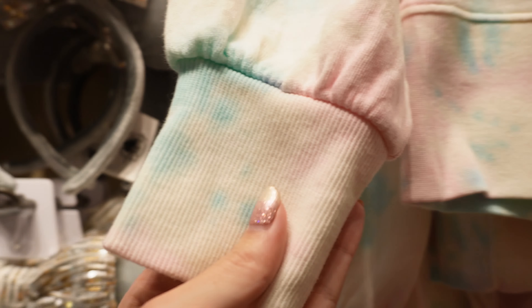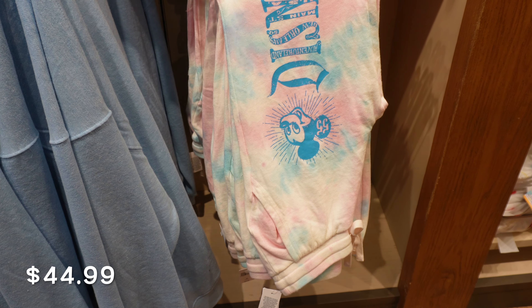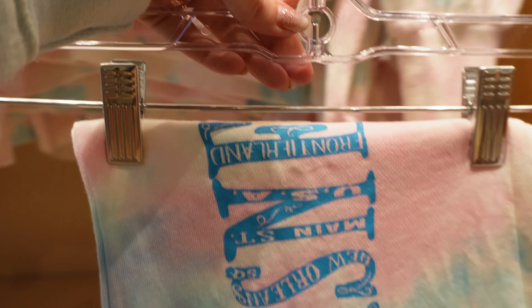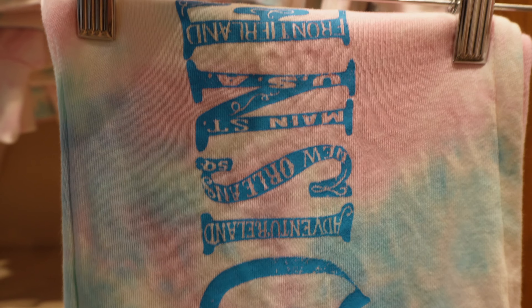Oh, I might have to pick myself up some of these — these are biker shorts, I love me some biker shorts! $34.99, super cute, you've got the little Mickey balloons all over them. It kind of looks like tie-dye but really colorful and really soft — great with t-shirts.